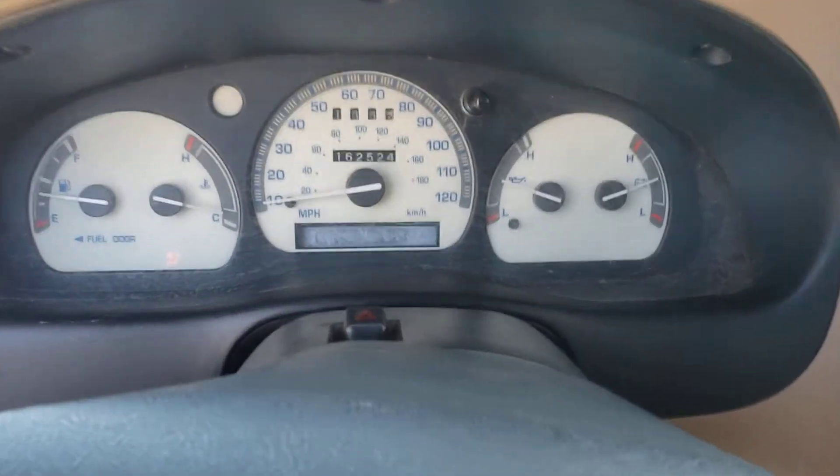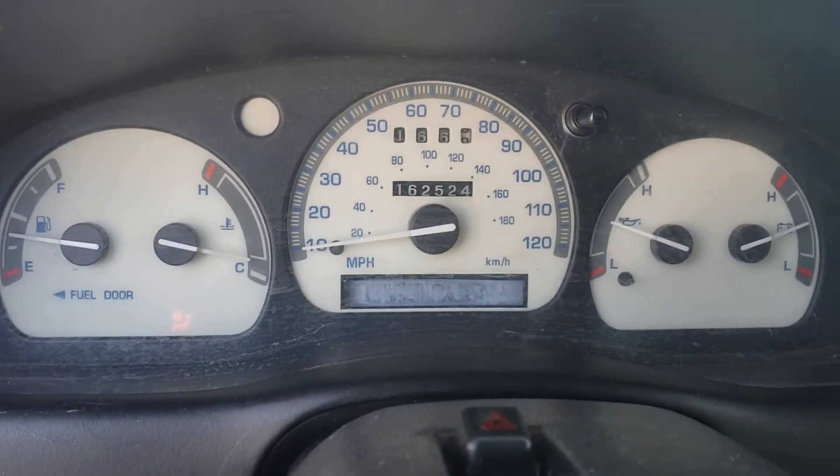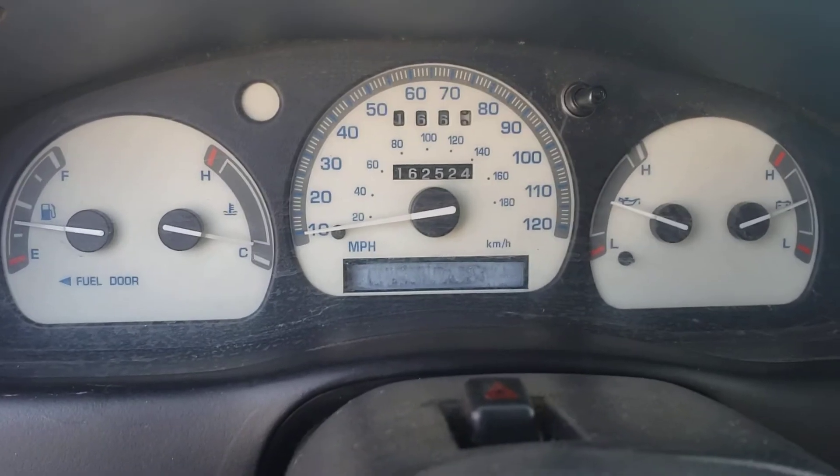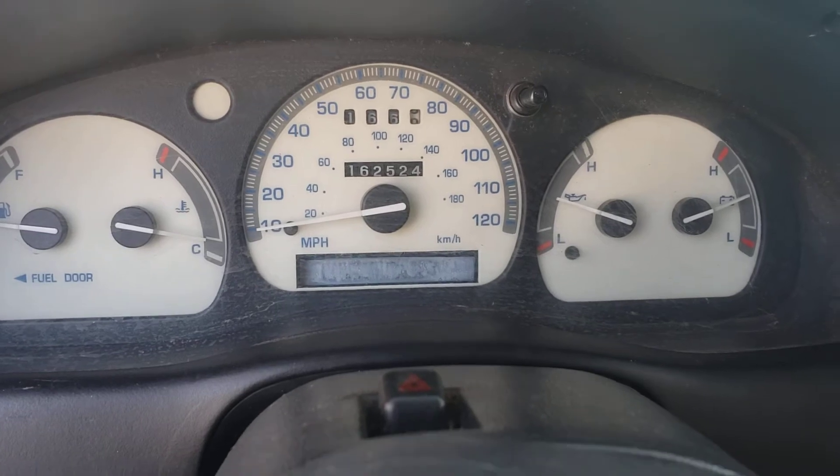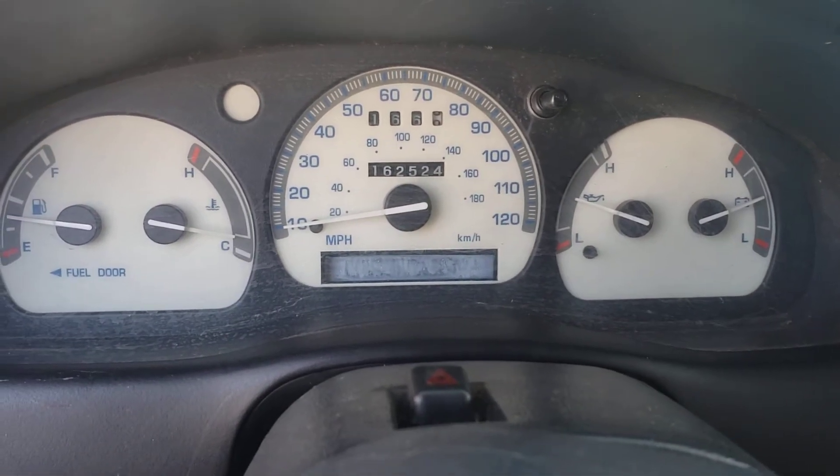Starts right up. The temperature gauge doesn't work — that's the one gauge that doesn't. Everything else is fine.